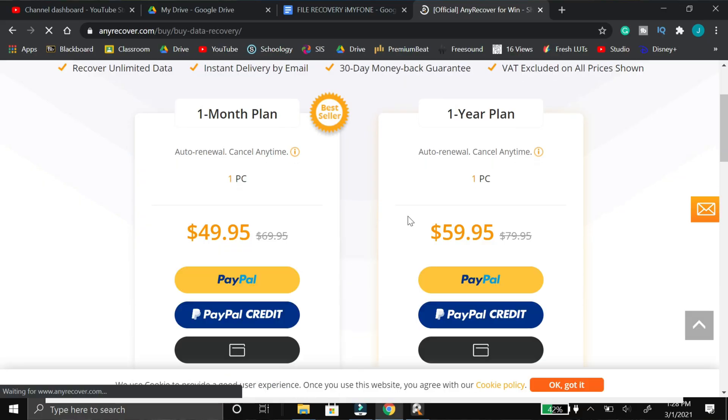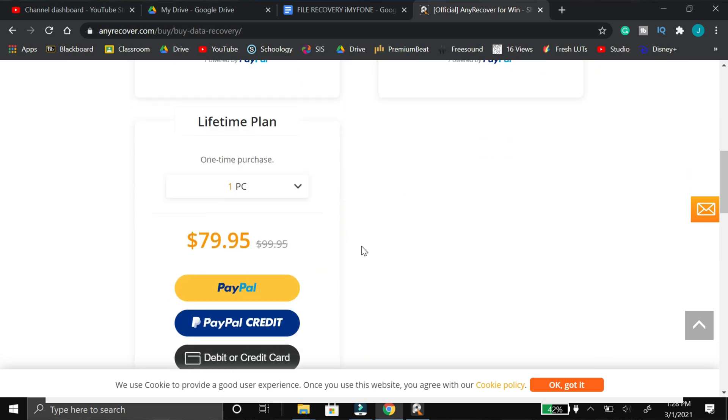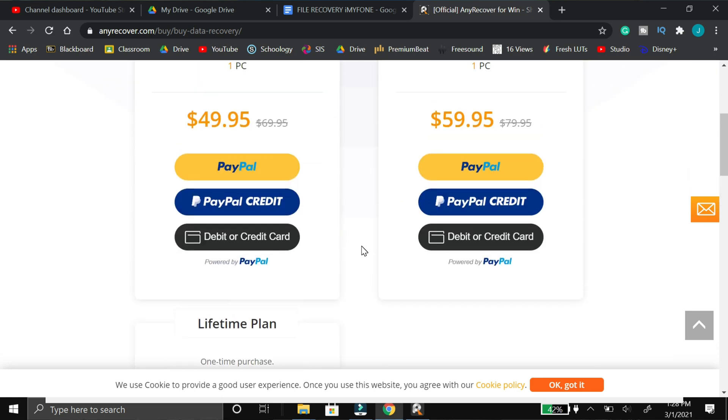Now the big question is: do I recommend AnyRecover? I do recommend it. I think it works pretty well. I did have a few issues here and there while testing it — once in a while a file would corrupt and just wouldn't transfer back, but I tried it with a ton of different files, photos and videos, and if something corrupts I would try running it once or twice more. As for pricing, you can get a one month plan for $50, a one year plan for $60, and a lifetime plan for $80. There looks to be $20 off on sale right now, so I would pick those up before they go off sale.